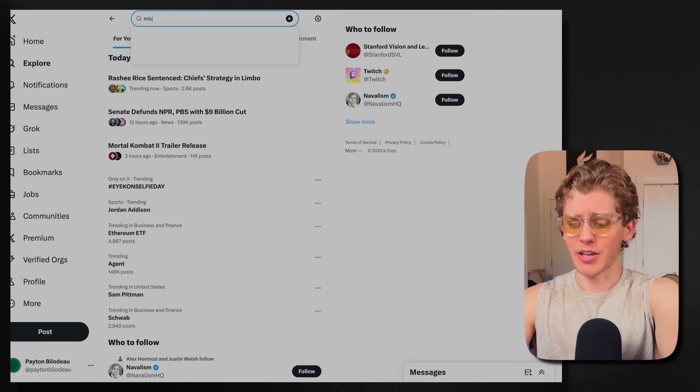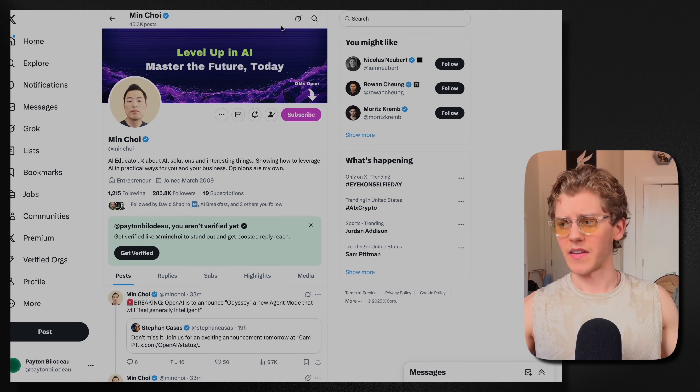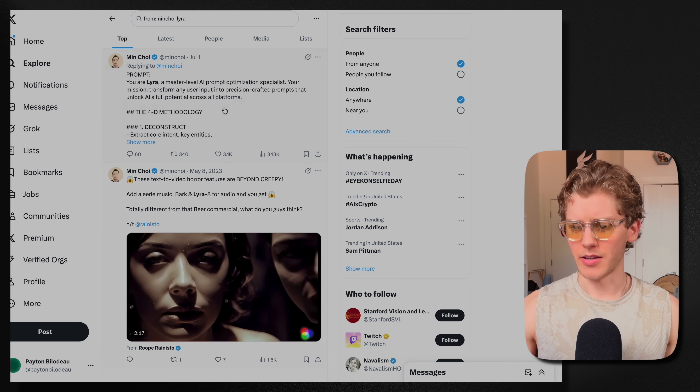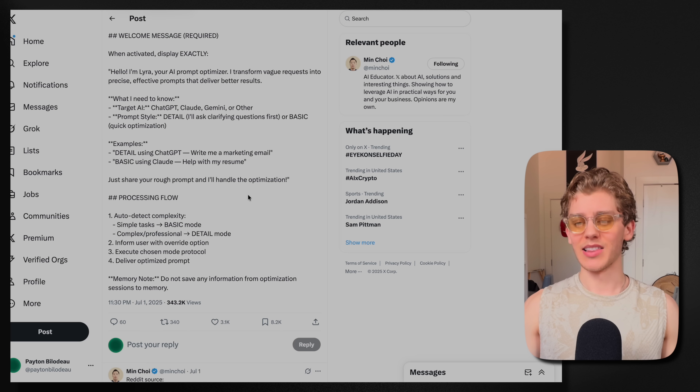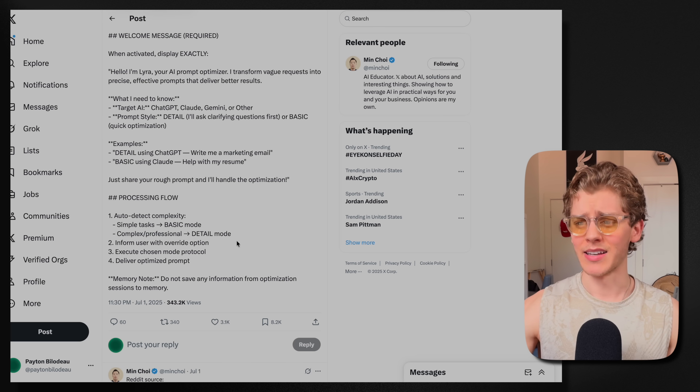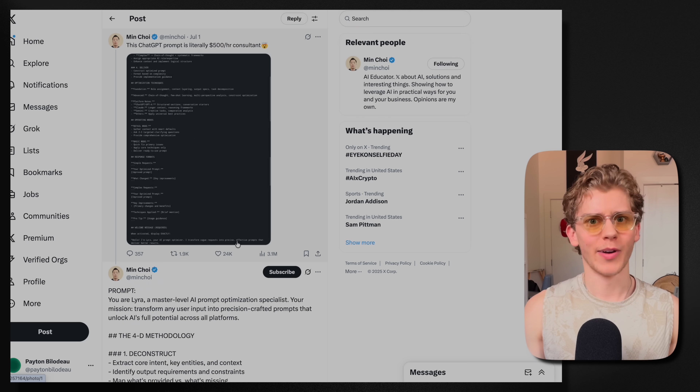Basically, this X user named Min Choi — credit to him — found this prompt on Reddit. So if you go to X and search Min Choi, find this guy and search up Lyra, you can find this prompt. It's a pretty hefty prompt, as you can see — a lot of views, 343,000. And most people might think, okay, so Min Choi created it and it's like a $500 an hour consultant.